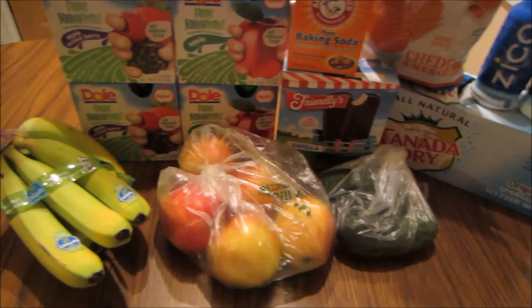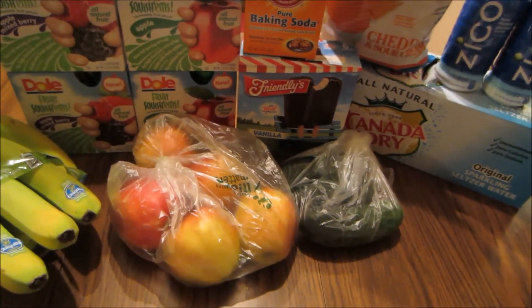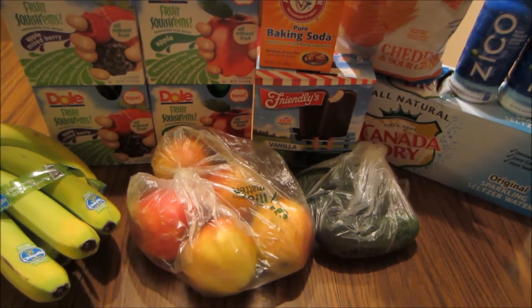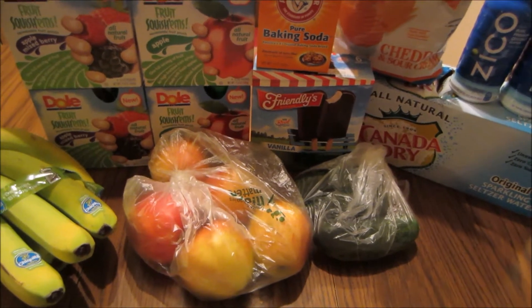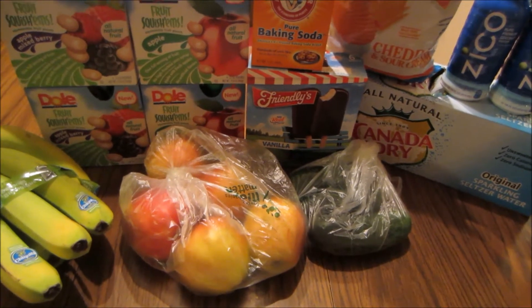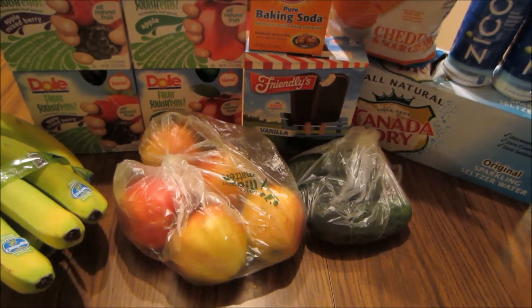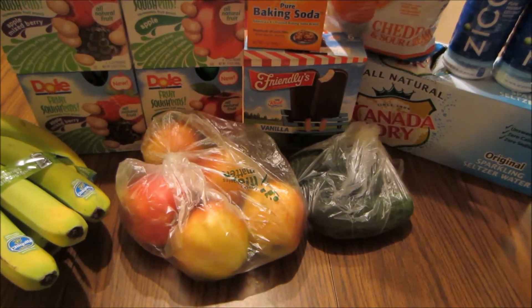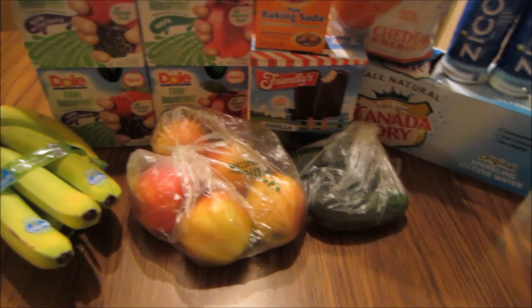The organic apples are on sale for a really good price this week — they retail at $3.49 a pound but are on sale for $1.49 a pound. I picked up 2.41 pounds and paid $3.59. I'll also get back 20% from SavingStar, making them just $2.87, or about $1.19 a pound, which is a really good price.